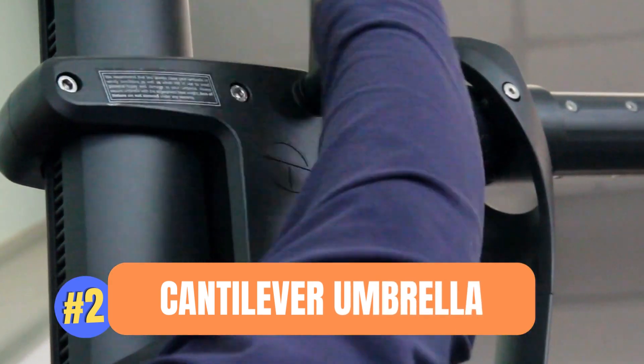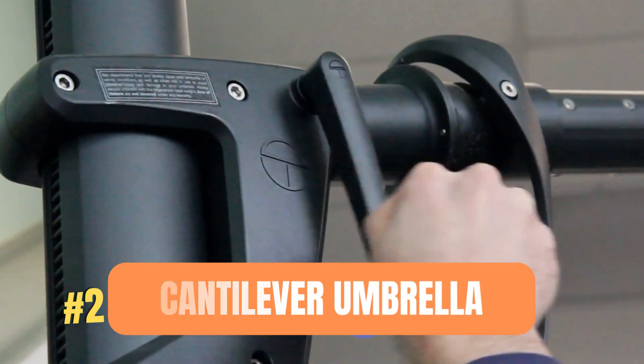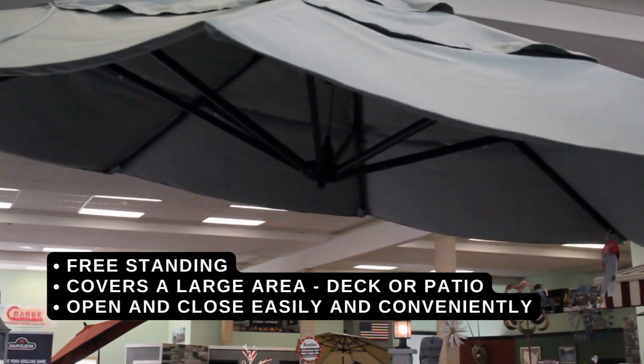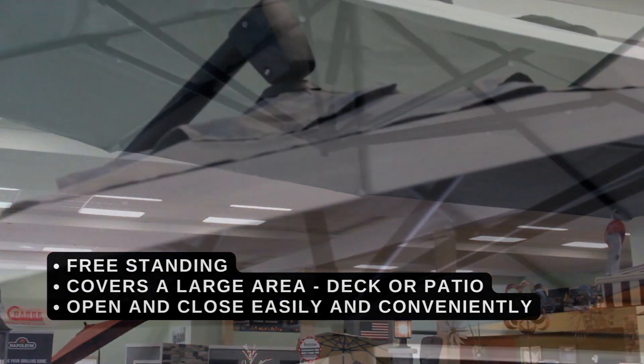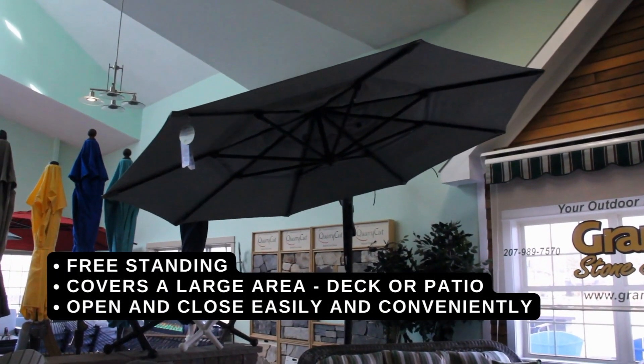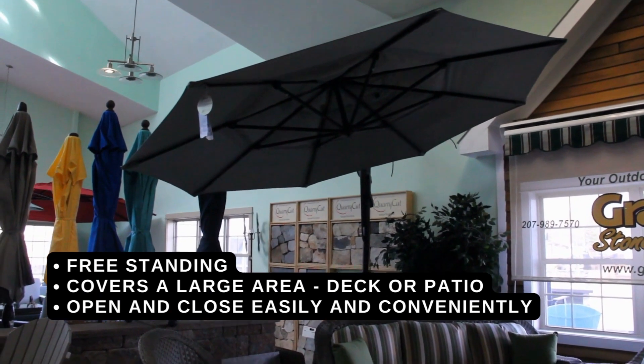2. Cantilever Umbrellas. Another great choice when it comes to expansive shade over your deck or patio. Our cantilever umbrellas are freestanding and can open and close easily and conveniently — another great shade option for a large outdoor space.